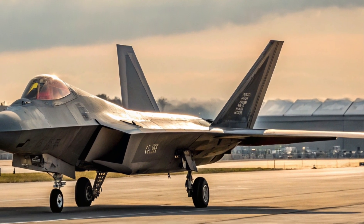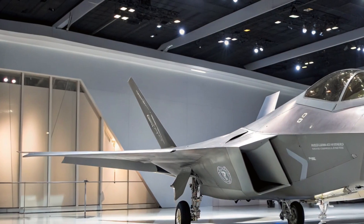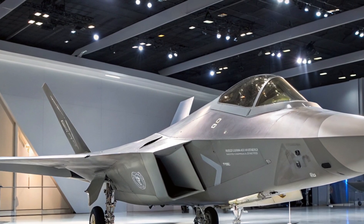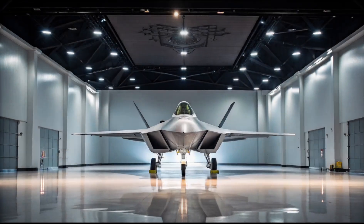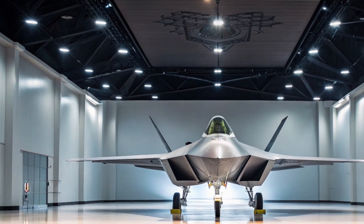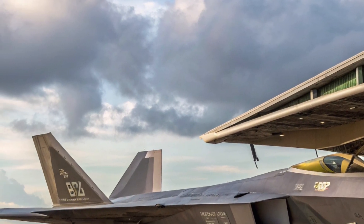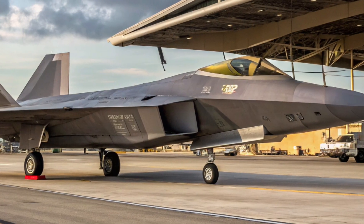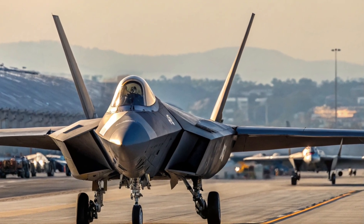Design: Built for stealth and speed. The F-22 Raptor's design is unlike anything else in the skies. From its diamond-shaped wings to its angular fuselage, every inch of the aircraft was engineered for stealth and speed. Radar-absorbing materials, internal weapons bays, and carefully sculpted edges make it nearly invisible to enemy radar. Unlike traditional fighter jets, the F-22 can sneak into enemy airspace, strike with precision, and vanish before anyone knows it was there. Its twin-engine layout, high-mounted cockpit, and all-moving vertical stabilizers allow it to fly with unmatched agility.